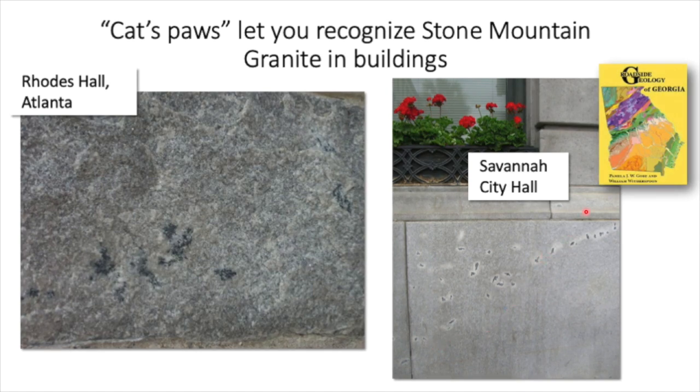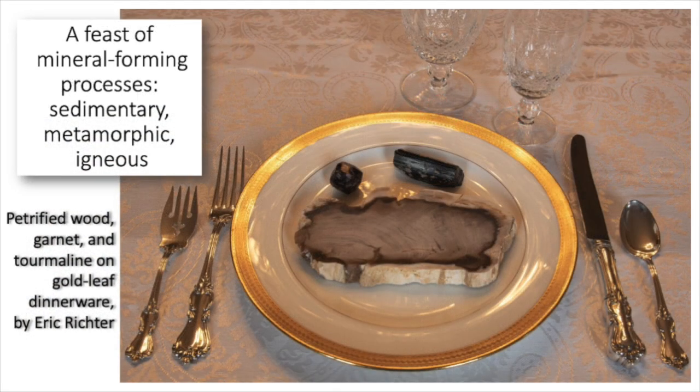A mineral also present in the Stone Mountain granite is tourmaline, because the magma had a little extra boron. This leads to what are called cat's paws — little dark crystals of tourmaline surrounded by a much lighter area of quartz and feldspar. The reason that lighter area isn't salt-and-pepper like the surrounding rock is that the tourmaline robbed all the iron out of the magma, so the black mica biotite couldn't form, leaving white patches. Because white patches are more resistant they sometimes raise little bumps. This is characteristic of Stone Mountain granite, and you can see it in Savannah's City Hall and roads in Atlanta.